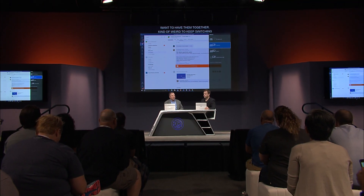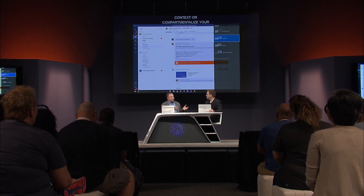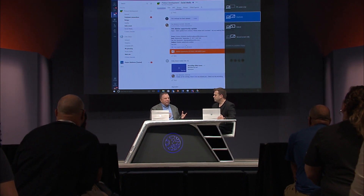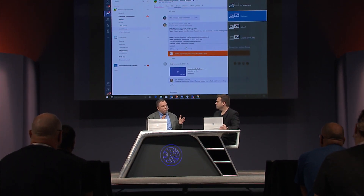It makes sense to have them together. It's kind of weird to keep switching contexts between doing a chat versus making a call versus going to a meeting. So we really want to interweave these into a seamless experience. That led us to take the Skype for Business telephony, audio conferencing, and cloud voice capabilities and bring those into Teams — really under the aegis of this hub for teamwork — so you have one application for all your communications and collaboration.